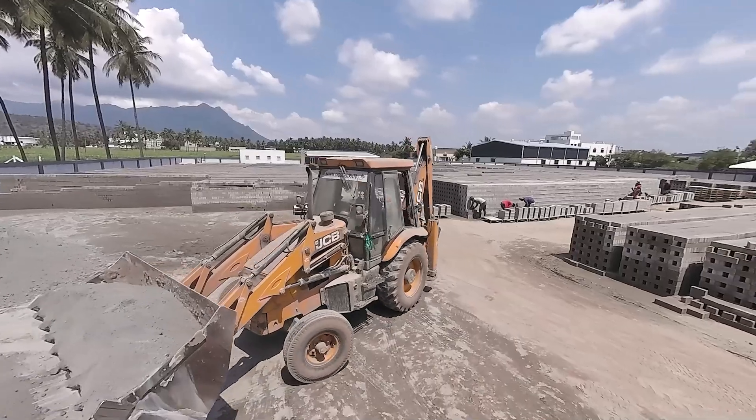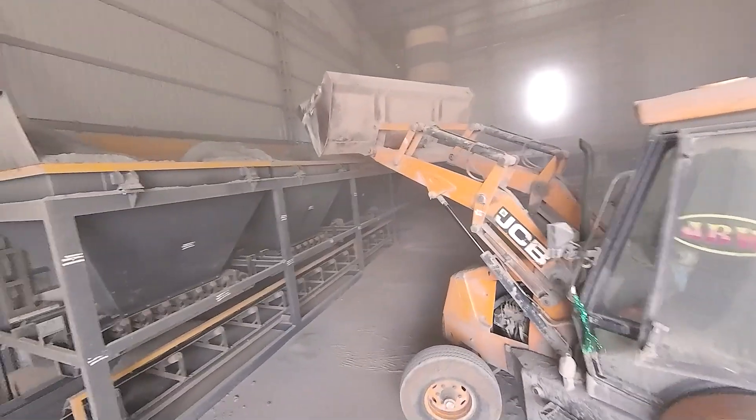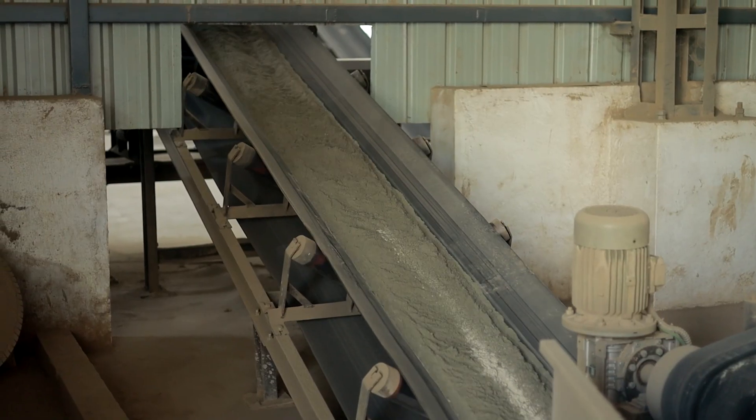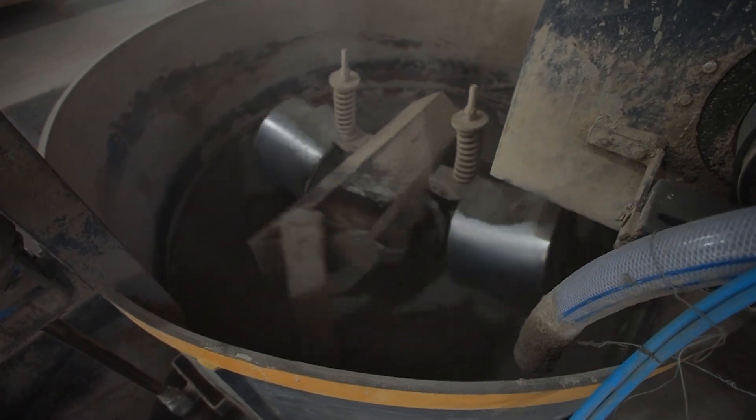The raw materials are retrieved using JCB. The material is fed into the batching plant, weighed according to the mix ratio, and fed into the mixer via the larger conveyor. Water is thoroughly mixed with the materials in the pan mixers.